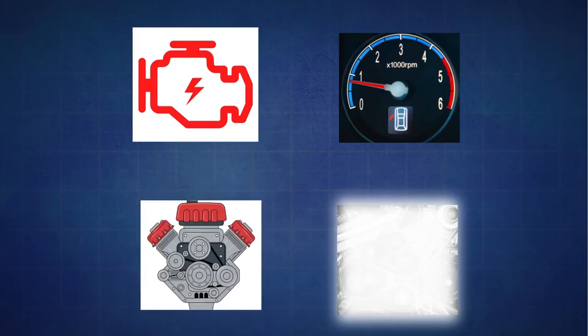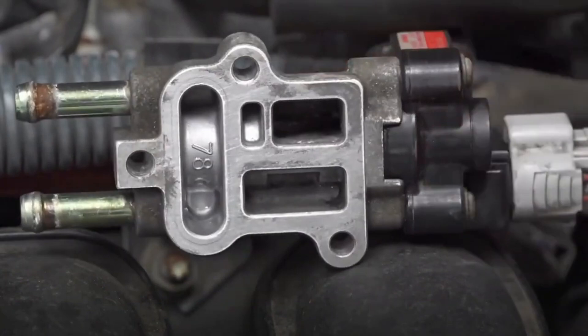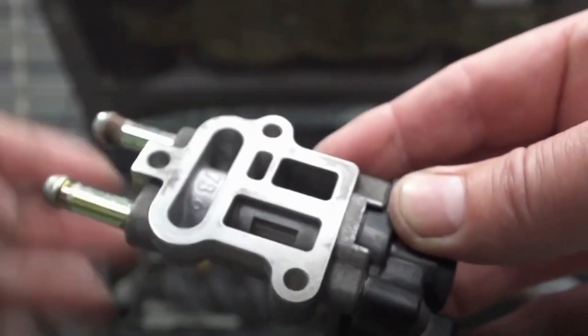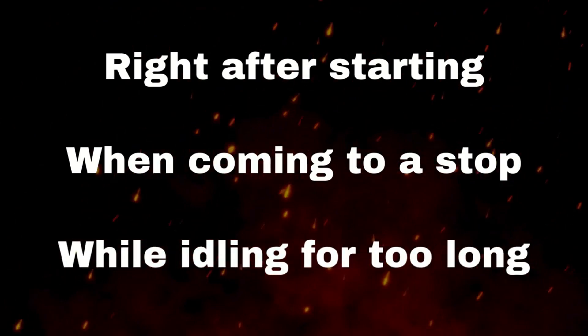Next: engine stalling. If your IAC valve is clogged or stuck closed, it can choke off the airflow your engine needs while idling. That means your car could shut off unexpectedly — right after starting, especially on cold mornings, when coming to a stop like at a red light, or while idling for too long.